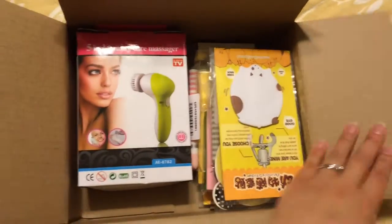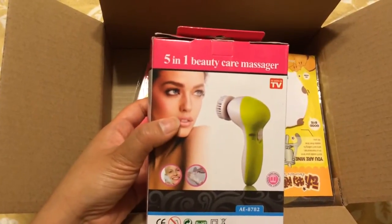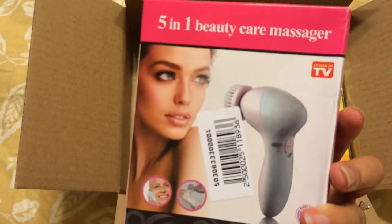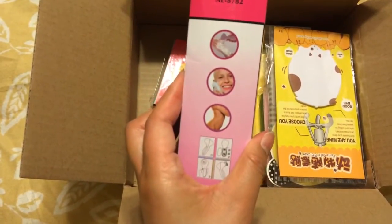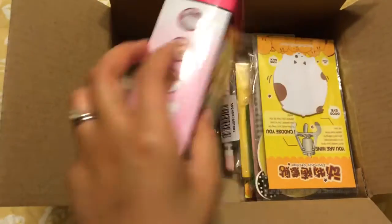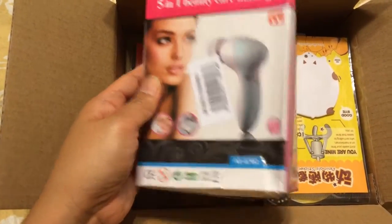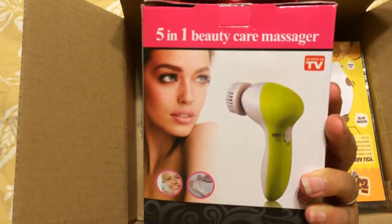So I kind of went on a sticky note binge. I also ordered this — a 5-in-1 beauty care massager. It's for your face, it's electric, I believe battery operated. It was around five dollars so I just wanted to see if it would work — I've always wanted to try one but other brands were a little too expensive. Hopefully this works and maybe I'll do a YouTube video on it. Comment below if you're interested in seeing more of this product.